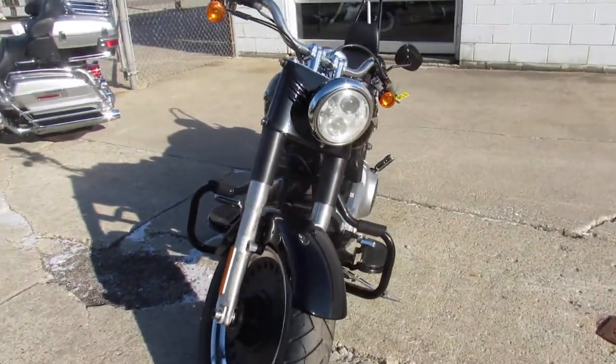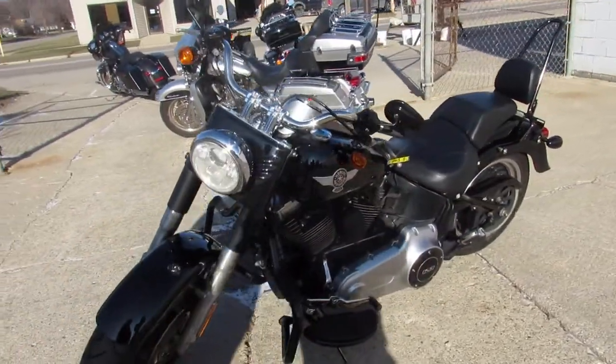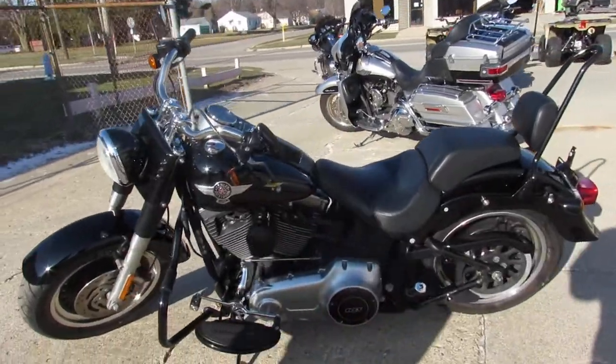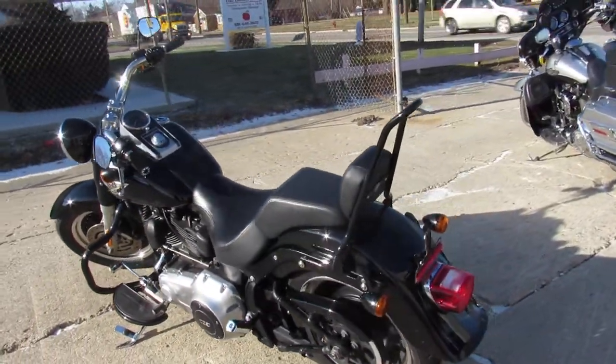This one here is a 2012 Fat Boy Lo for sale. Sharp bike in Vivid Black. It's got the 103 cubic inch motor, backrest, and the Vance & Hines exhaust — really brings this Fat Boy to life, guys.